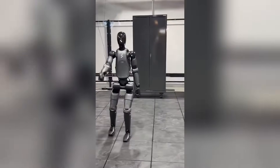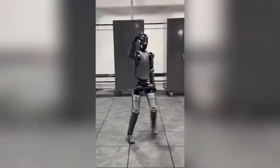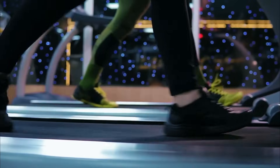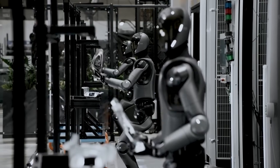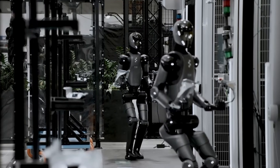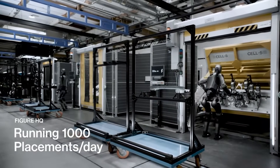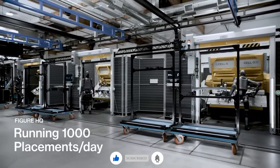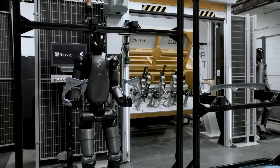With this demonstration, Figure hasn't just shown us a robot that can take a hit — they've shown us the future of practical humanoid robotics. The message to the industry is clear: the race to build useful humanoid robots just got serious, and Figure has thrown down a gauntlet with this demonstration of unprecedented stability. As other companies scramble to match this capability, one thing is certain: the bar for what we expect from humanoid robots has been raised forever. This is the moment we'll look back on as the turning point when humanoid robots stopped being fragile curiosities and started becoming truly practical machines. And that changes everything. Thanks for watching, and we'll catch you in the next one.